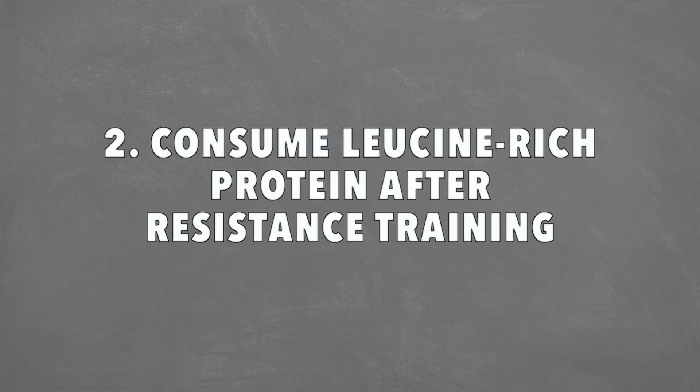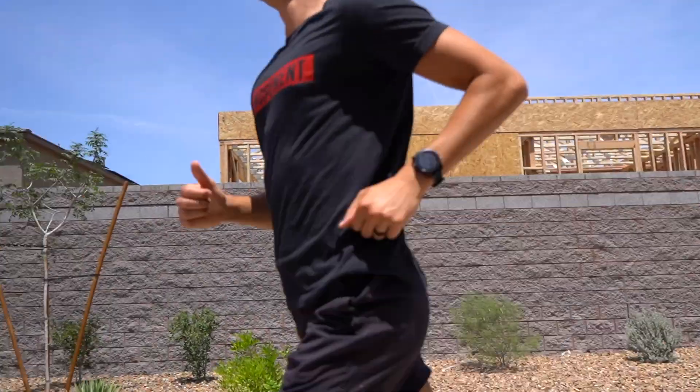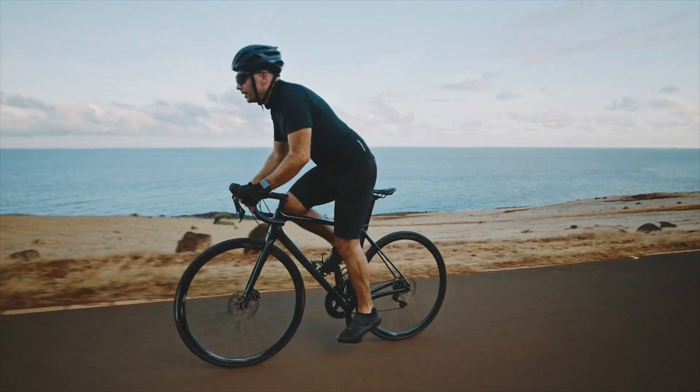Number two, we have a nutrition recommendation: consume leucine-rich protein after resistance training. This is a good recommendation for anyone doing concurrent, strength, or endurance training, but it's specifically beneficial for concurrent training because recovery is such a big piece of being able to do both without interference. Consuming protein close to the end of your resistance training session and also prior to going to sleep at night will maximize your muscle protein response. We do have to consider how much endurance training we can do before seeing an interference effect, because it is related to both volume and intensity — even with dialed-in nutrition, too much endurance training can still cause interference.